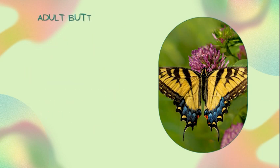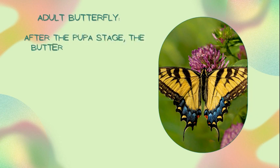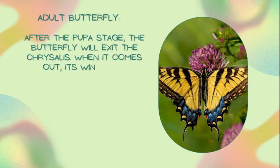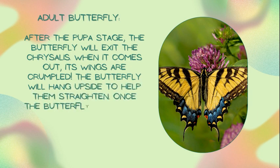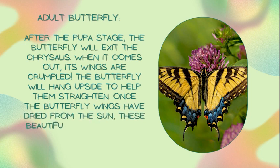Adult butterfly — after the pupa stage the butterfly will exit the chrysalis. When it comes out, its wings are crumpled. The butterfly will hang upside down to help them straighten. Once the butterfly's wings have dried from the sun, these beautiful creatures take off for their first flight.